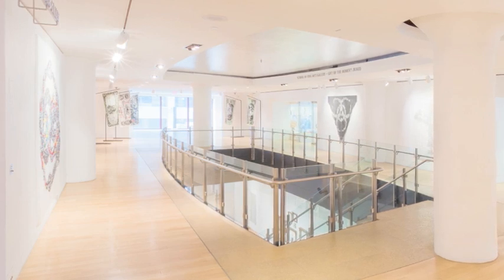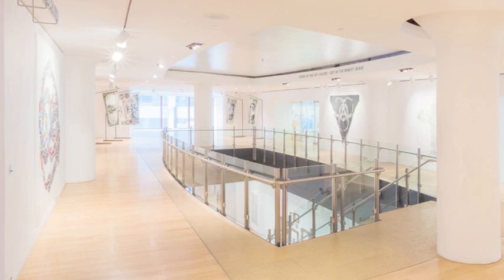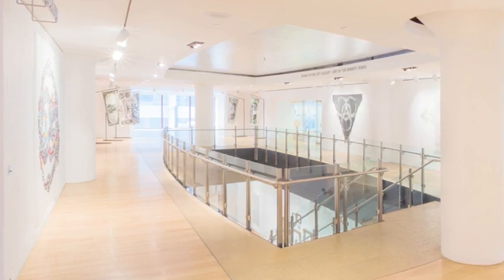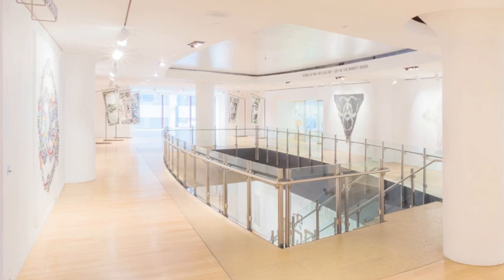For example, we sometimes have babysitters with children in there, or we'll turn it into a specialty bar. There's really a lot of flexibility in terms of layout with the spaces.